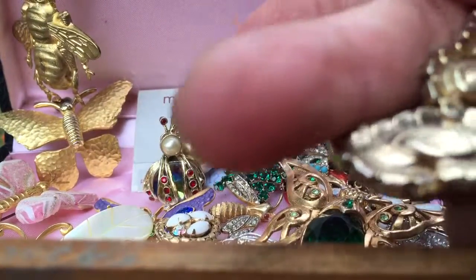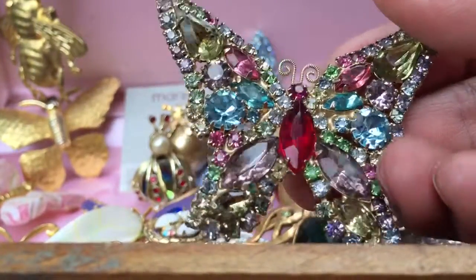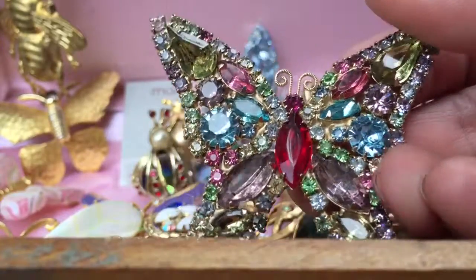Here's a similar piece — not sure if this one is Weiss, I don't see a signature — and this one has multi-colored rhinestones.